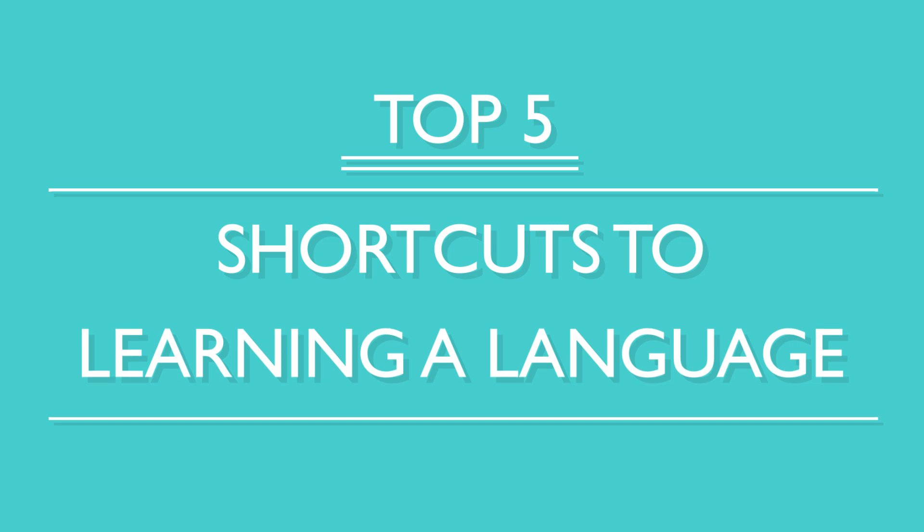You've decided to study a new language, so now what? You want to become fluent fast, right? Here are the top five shortcuts to learning a language.